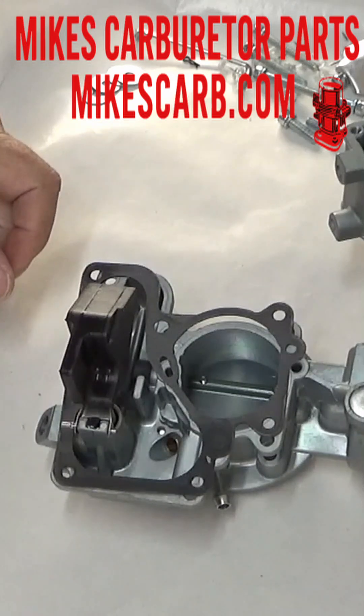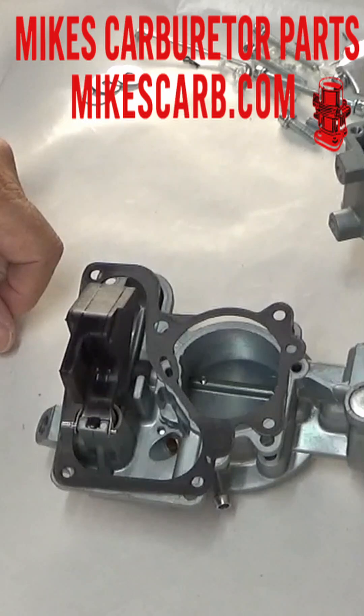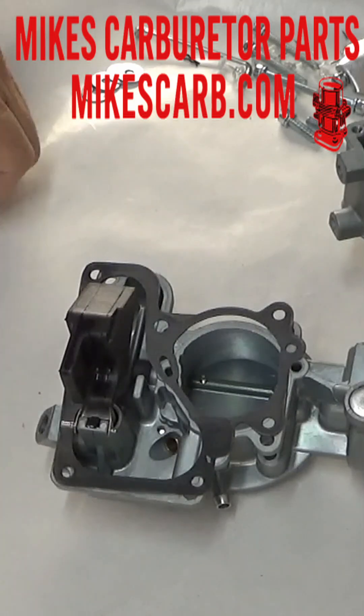First, hard starting when hot. If the engine cranks forever or smells like raw fuel after a shutdown, the float might be too high, flooding the carburetor bowl and choking the engine with excess fuel. Keep in mind there are other things that could cause these symptoms — in this case, it could be the choke not opening.